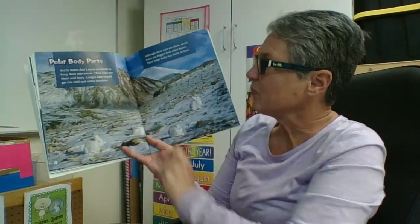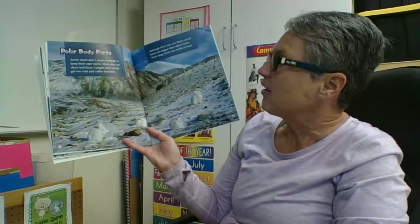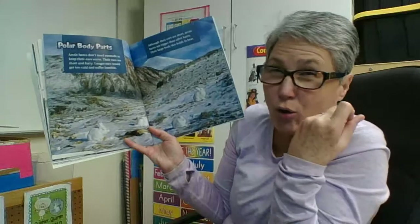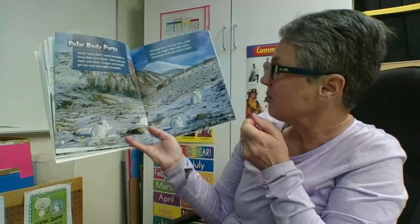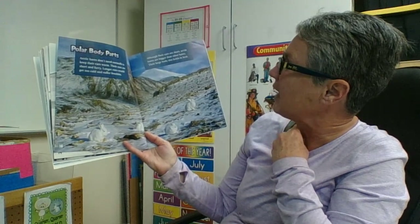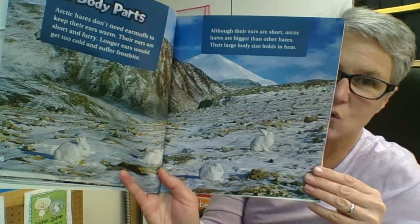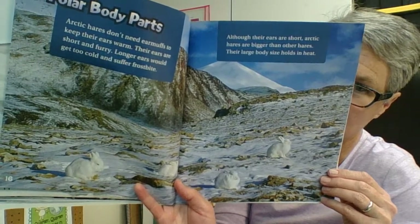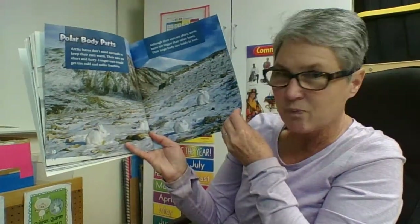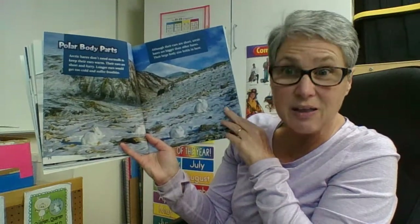Polar body parts: arctic hares don't need earmuffs to keep their ears warm — their ears are short and fuzzy. Long ears would get too cold and suffer from frostbite. Although their ears are short, arctic hares are bigger than other hares, and their large body size helps hold in the heat. So they're bigger than a regular rabbit or hare, but their ears are smaller — that's their adaptation, the change that helps them survive in their habitat.